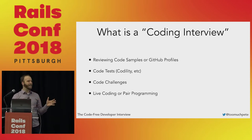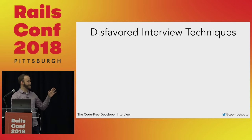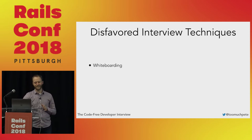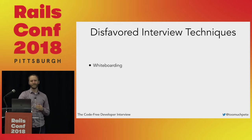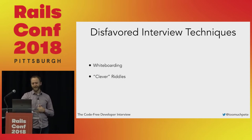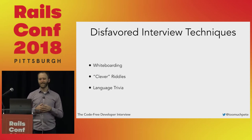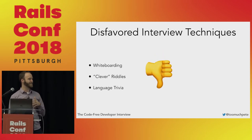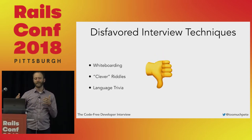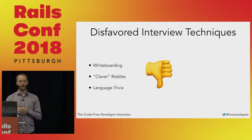Why do we do these in the first place? They're replacing some less great interview techniques: whiteboarding, clever riddles like 'how many tennis balls fit on a 747?' — I'm really not sure why anybody ever thought that would be a good interviewing question — and language trivia like 'what's the difference between a subclass and an interface?' These are generally not great because they don't have a good ability to predict whether a software engineer is going to do a good job at your company.